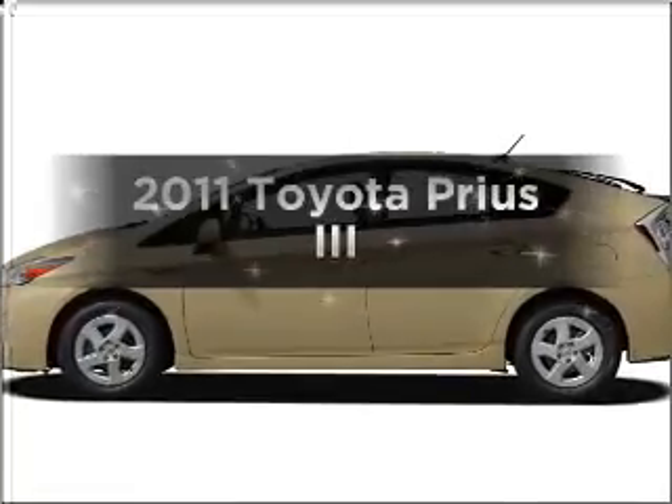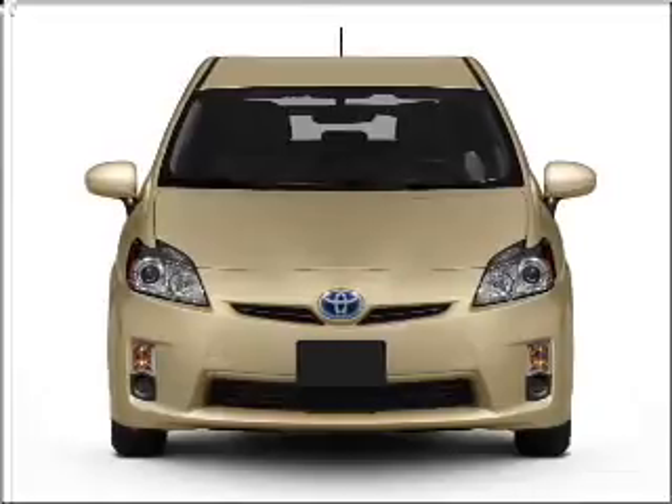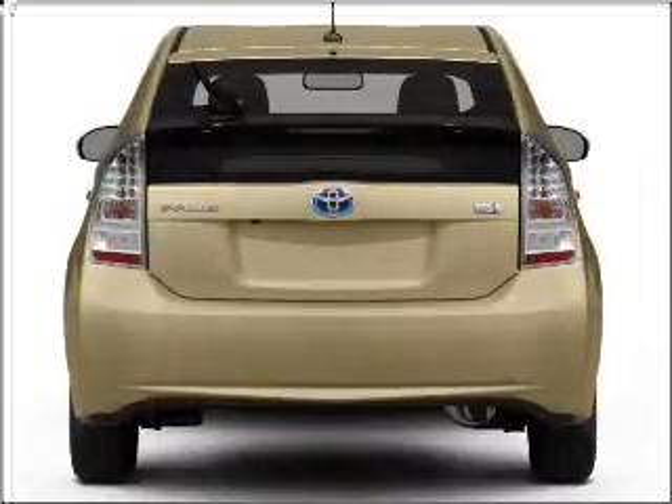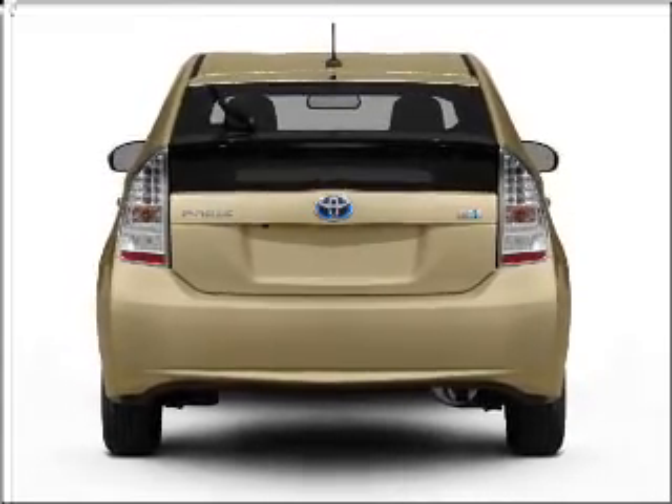Introducing the 2011 Toyota Prius — everything you need under one roof with this great vehicle. With an efficient 4-cylinder engine that responds smoothly to its automatic transmission, you will appreciate the safety feature of anti-lock brakes.